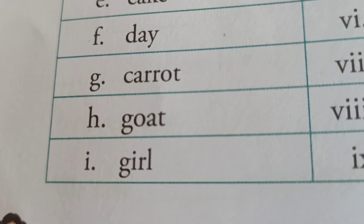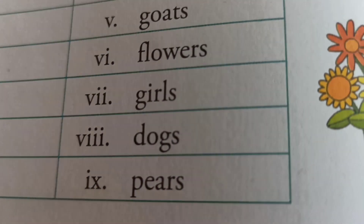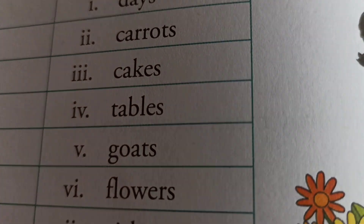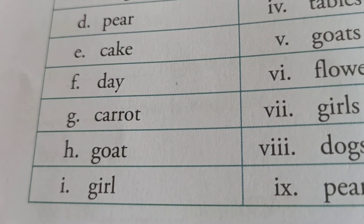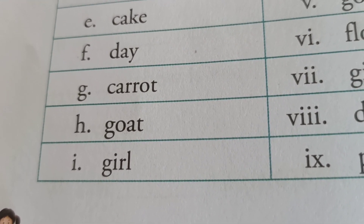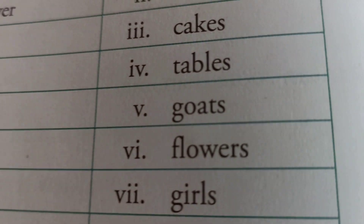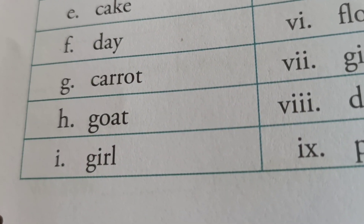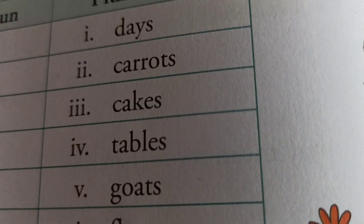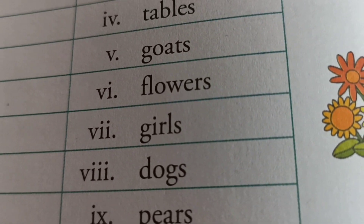Next: carrot, C-A-R-R-O-T — singular. In plural noun: carrots, C-A-R-R-O-T-S. Match here. Next: goat, G-O-A-T — singular noun. When it becomes plural: goats, G-O-A-T-S. Next: girl, G-I-R-L — singular. In plural: girls, G-I-R-L-S. So match here.